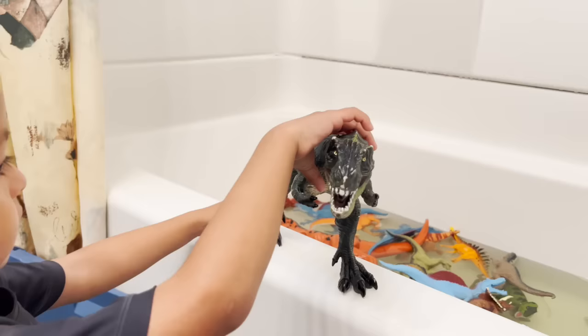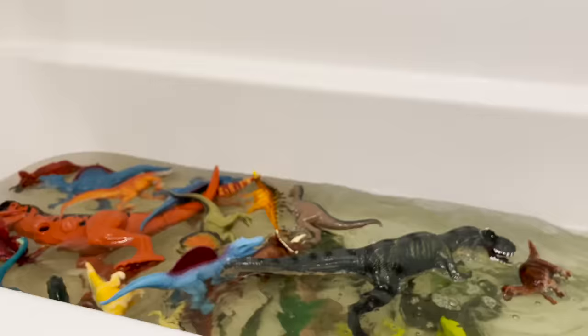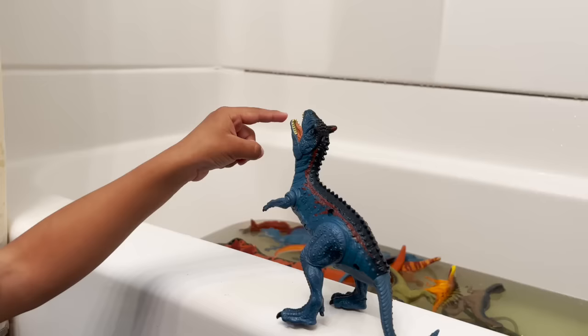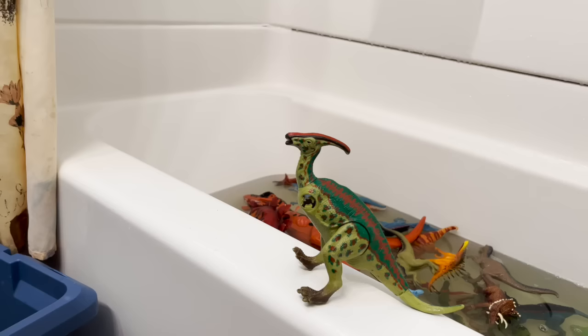This is a tyrannosaurus rex — look at his teeth, very sharp teeth. There you go. Open his mouth — yeah. Okay, time for your shower.